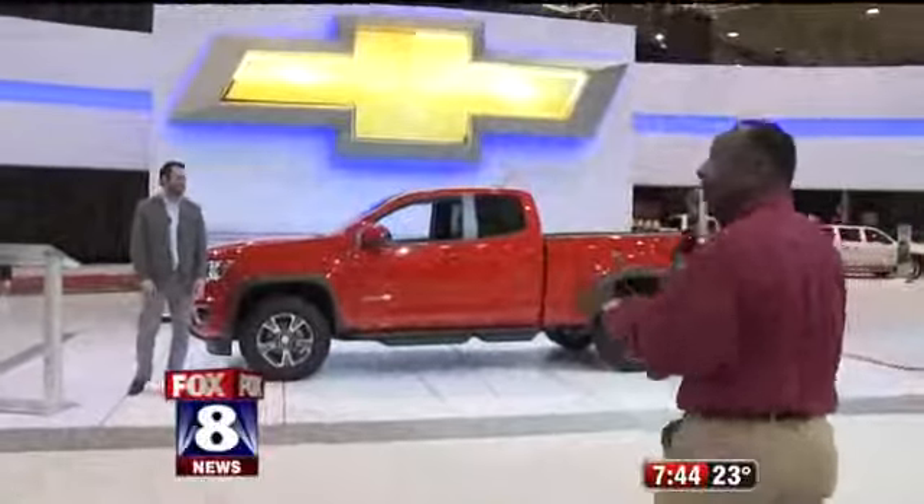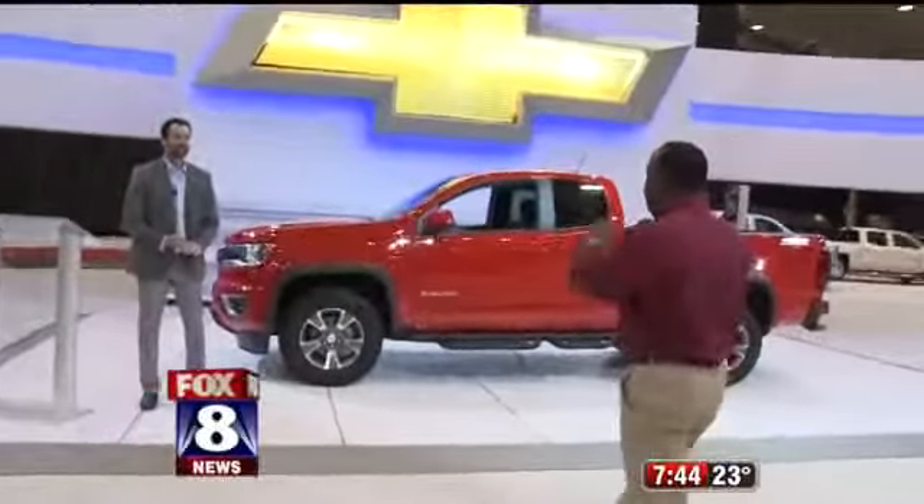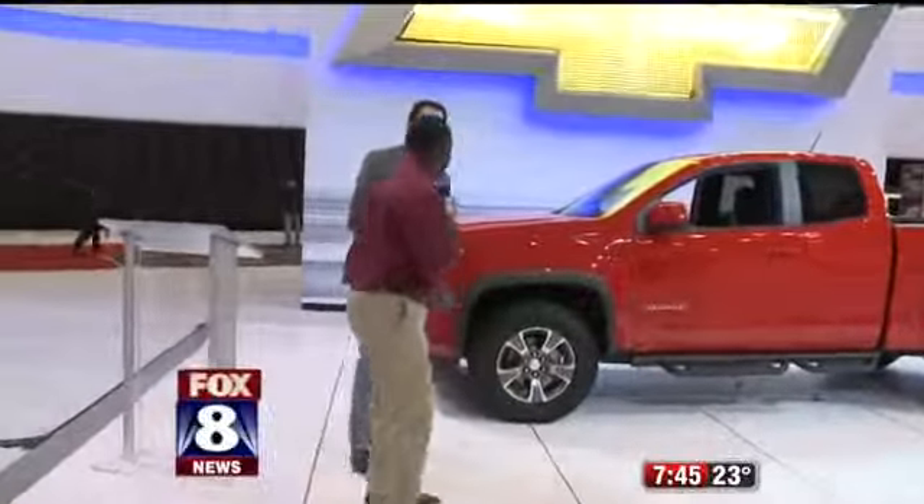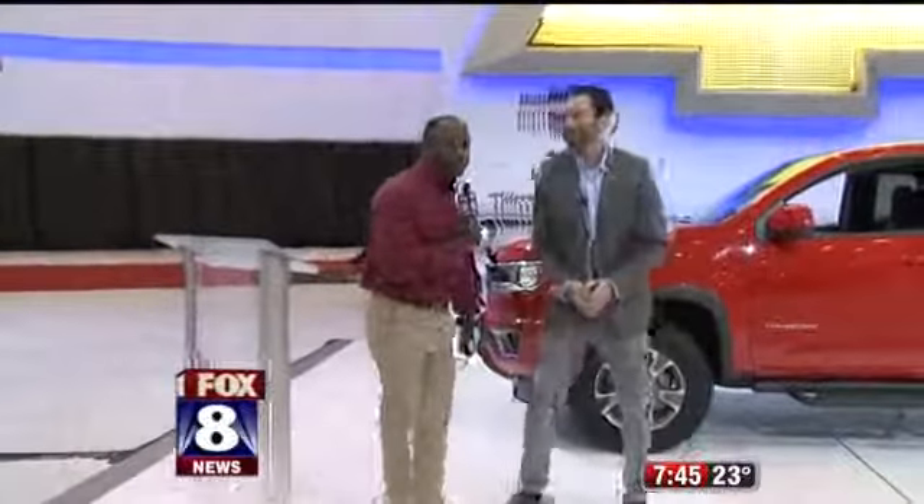Now, this is what's really cool. This is the first time you guys are probably getting a chance to see the new — is it Trailhead or Trailblazer? Trailboss Colorado. So Tony, good to see you, man. Tell us a little bit about this.